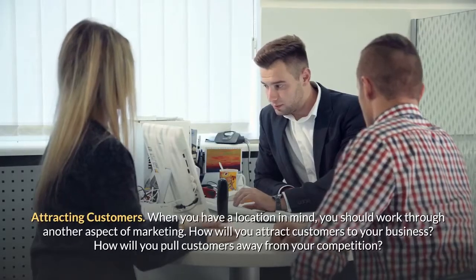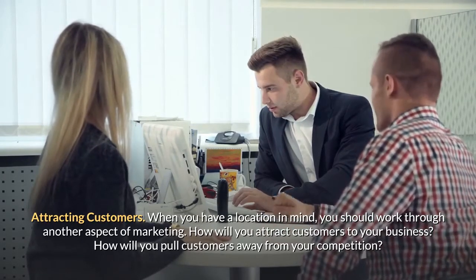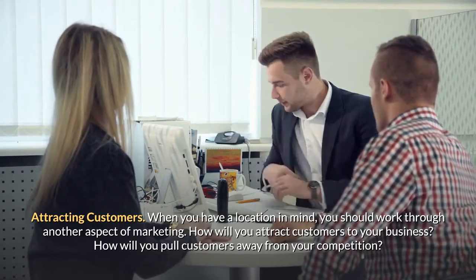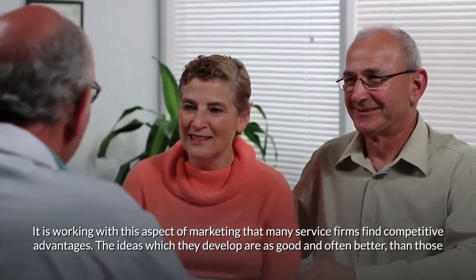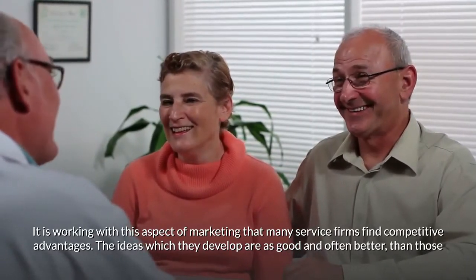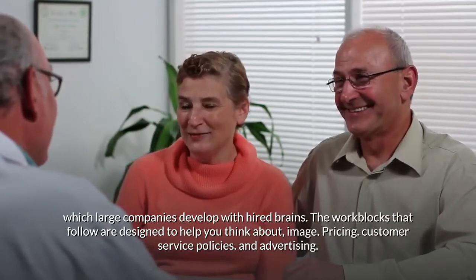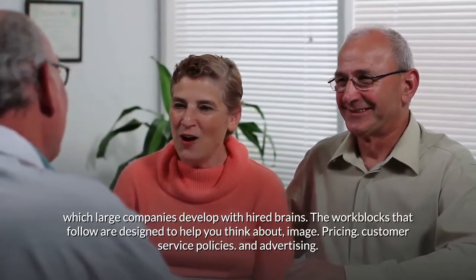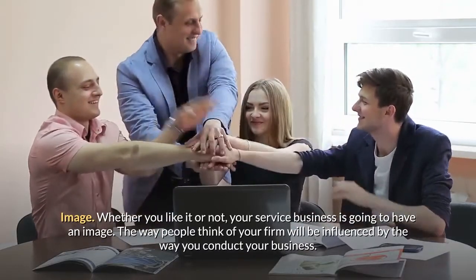Attracting customers. When you have a location in mind, you should work through another aspect of marketing: how will you attract customers to your business? How will you pull customers away from your competition? It is in working with this aspect of marketing that many service firms find competitive advantages. The ideas which they develop are as good and often better than those which large companies develop with hired expertise. The work blocks that follow are designed to help you think about image, pricing, customer service policies, and advertising.